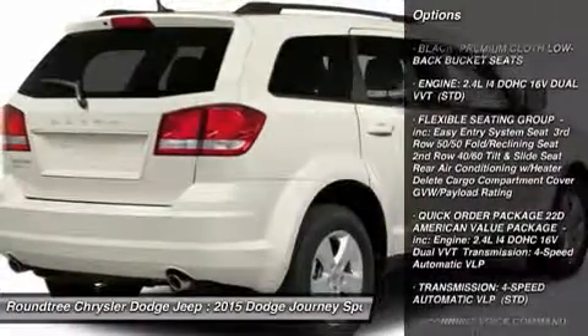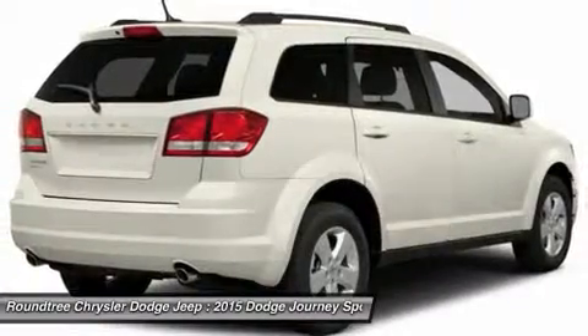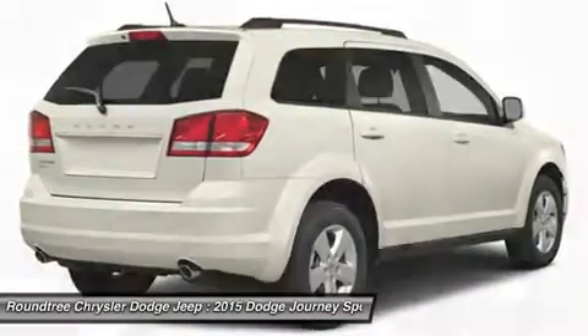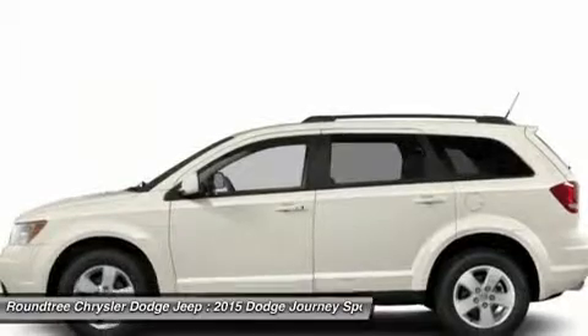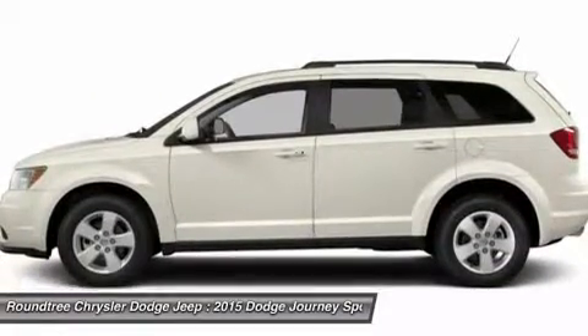Stability control, traction control, anti-lock braking system, steering wheel audio controls, power steering, adjustable steering wheel, driver airbag, cruise control, keyless entry, four-wheel disc brakes.